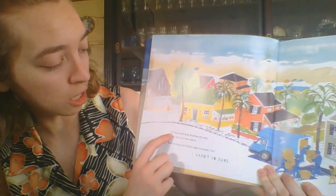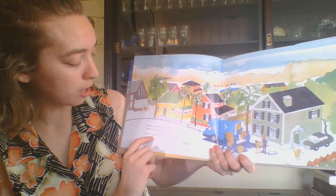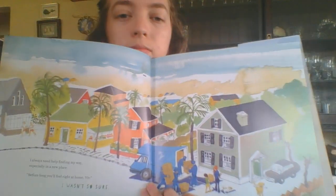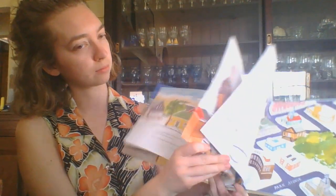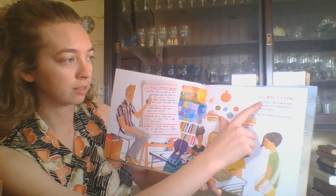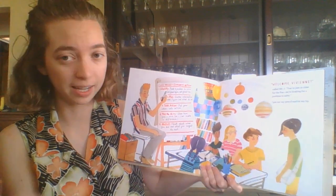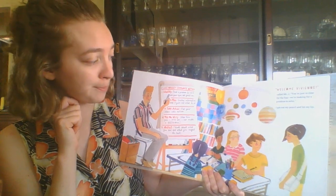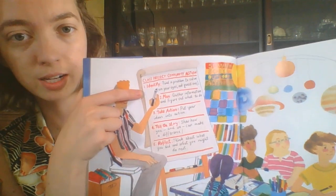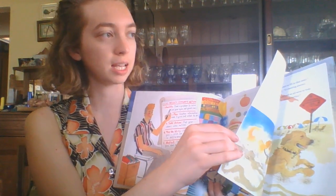I always need help finding my way, especially in a new place. Before long you'll feel right at home, Viv. I wasn't so sure. Welcome Vivian, called Mr. J. You're just in time for the fun. We're looking for a problem to solve. I got out my pencil and bit my lip. And on this board here it says class project community action. They're going to be doing a class project in their communities.